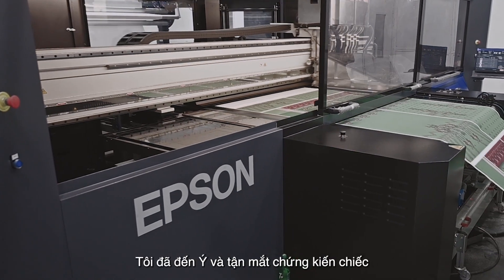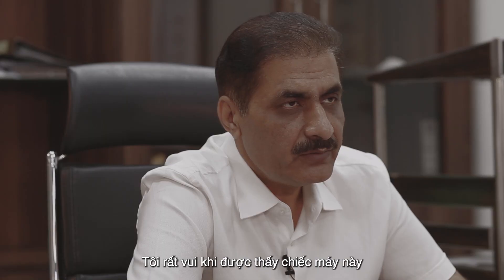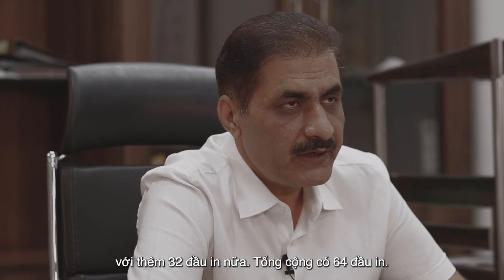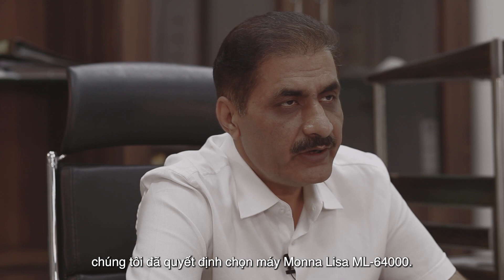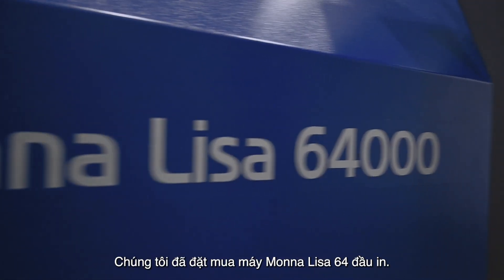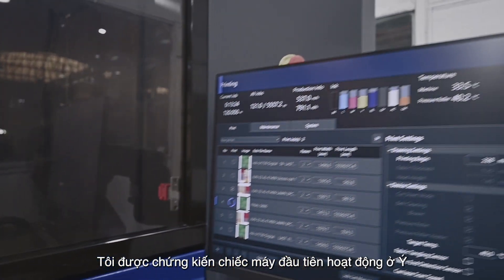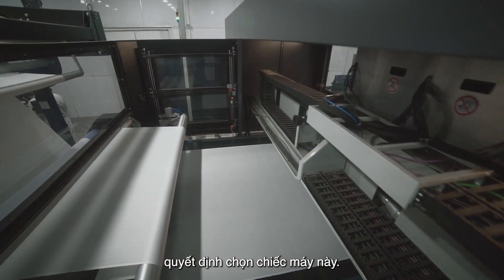So I visited Italy and saw their first machine in operation. I was happy to see the machine because this was an improved version of the 32Hz with the addition of another 32Hz, making a total of 64Hz. That's why we decided to go for the ML 64000 machines. I saw the first machine in operation in Italy last year and then we finally decided to go for this machine.